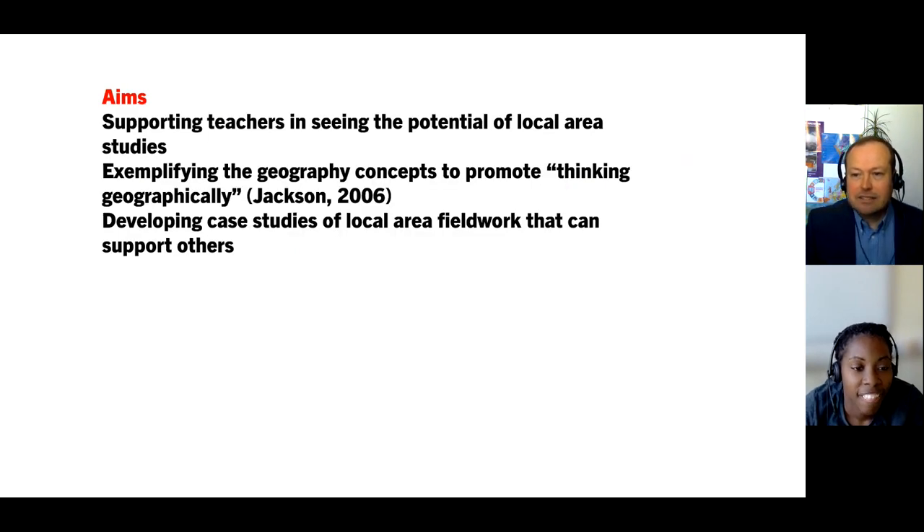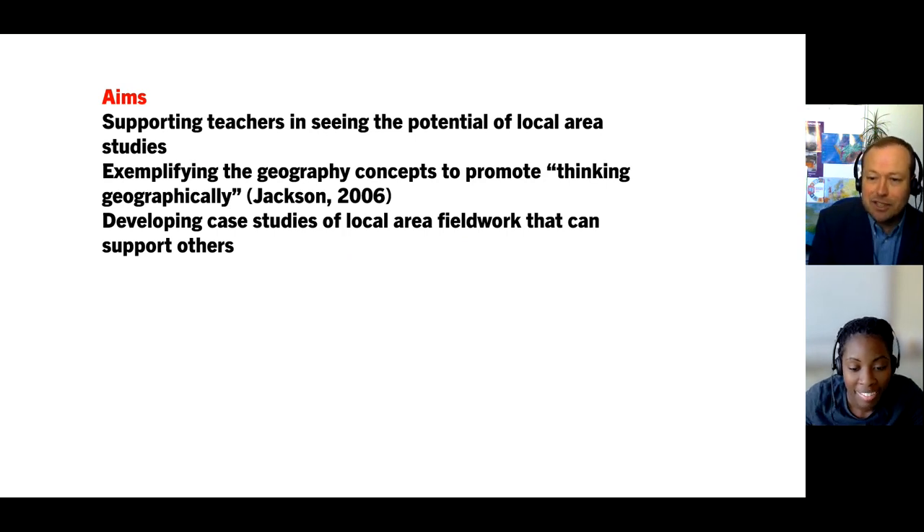I've got some aims in these sessions: to support you as teachers in seeing the potential of local area studies, to exemplify what Peter Jackson calls thinking geographically and thinking about geographical concepts. We'll also help you develop case studies wherever you are in terms of local area fieldwork that may support others and teachers in school.